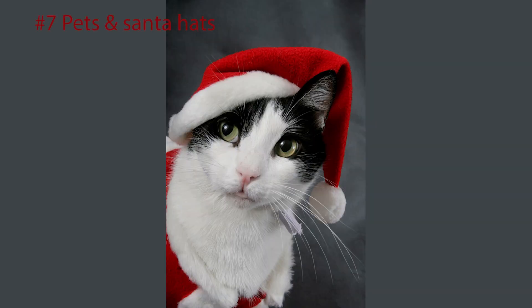Number 7: The reindeer and his friend. If your pets are a big part of your life, get your children and your pets to wear a pair of reindeer antlers and capture a few fun, giggly shots.